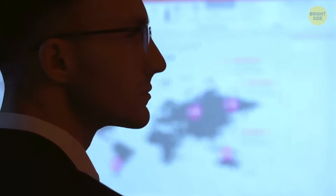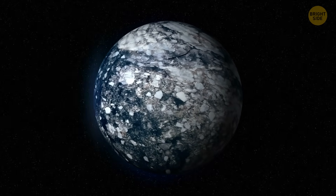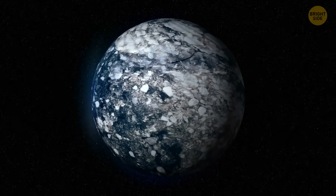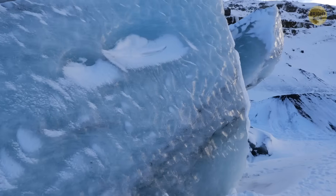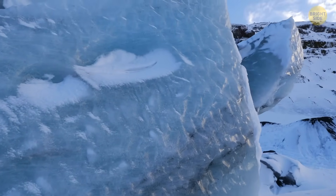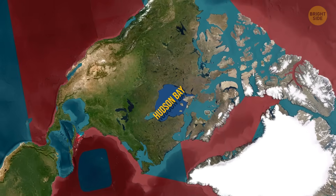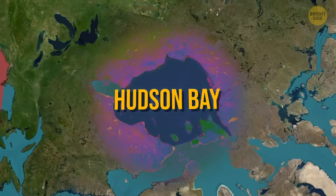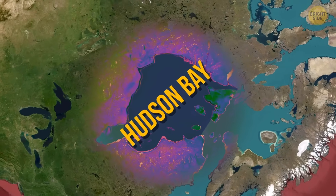Thanks to this research, scientists created detailed maps showing what Hudson Bay looked like during the last ice age. They discovered two huge bulges on the west and east sides where the ice was thickest — and those spots have the weakest gravity today. The effects are still visible: while sea levels are rising in most parts of the world, the land around Hudson Bay is rising so fast that sea levels there are actually dropping.